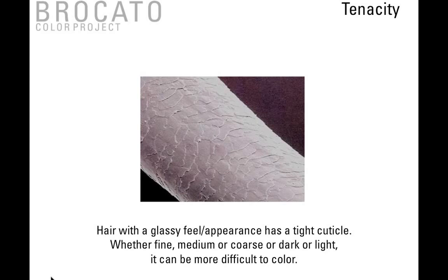Tenacity refers to the ease or difficulty with which the cuticle can be penetrated. Hair with a glassy feel or appearance has a very tight cuticle — it doesn't matter whether the hair is fine, medium, or coarse, or whether it's dark or light. It can be more difficult to color. This is why sometimes we have to raise the ammonia content or alkalinity to really boost the action of the color and lift the cuticle on hair that tends to be more tenacious.